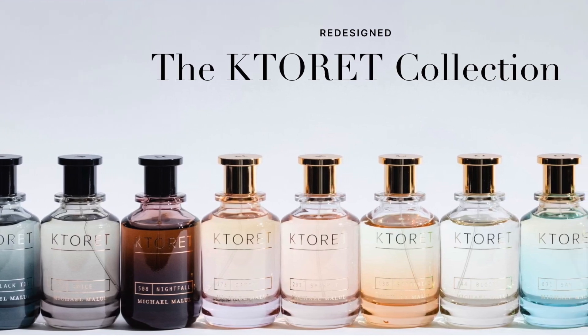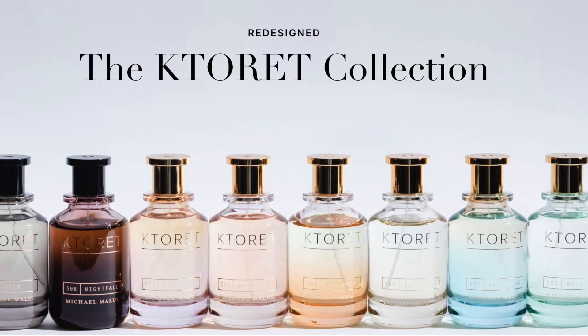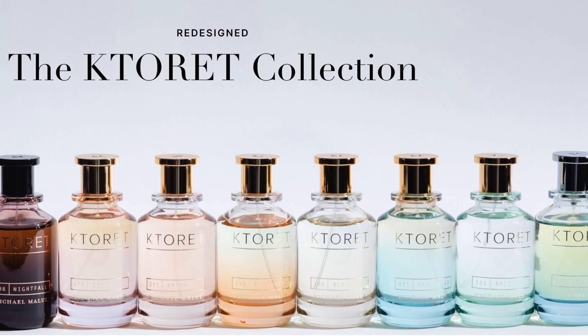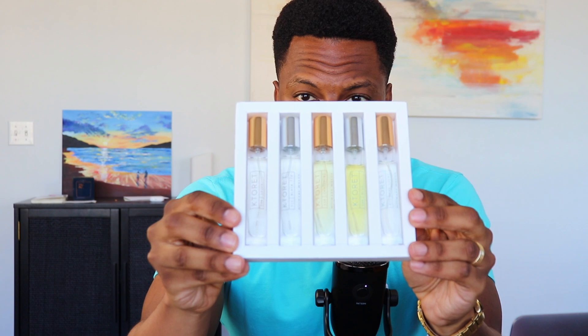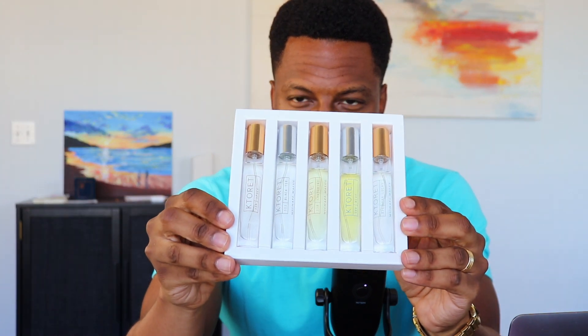This is one of the travel sets, and on the inside, these are all coming from the Catoric collection, it looks like. There are several travel sets, so this is just five of their many fragrances that you can get all at once. It's going to look like this — all 10 milliliters — and I'll get some B-roll so you can see it up closer.